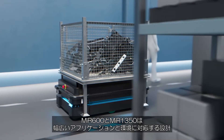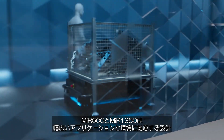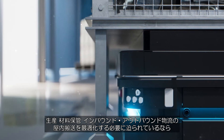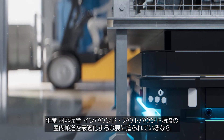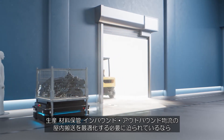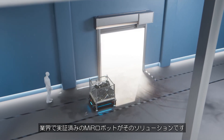The MiR 600 and MiR 1350 are designed to work within a wide range of applications and environments. Whether you need to optimize internal logistics in your core production, raw material storage, or your inbound and outbound logistics, the MiR industry-grade-proven robots are your solution.